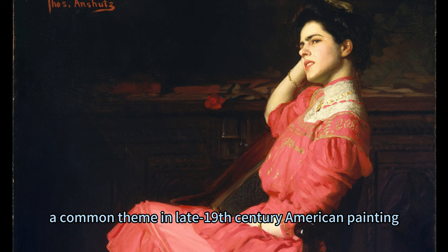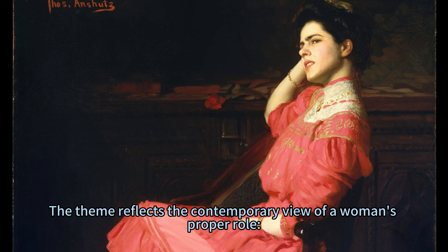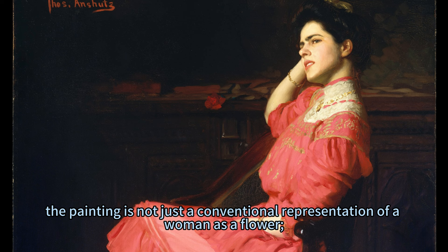The painting is titled A Rose, implying a comparison between the woman and the flower, a common theme in late 19th century American painting. The theme reflects the contemporary view of a woman's proper role — the realm of leisure, beauty, and the aesthetic, harmonious domestic environment.